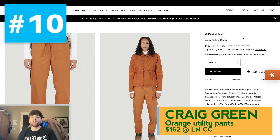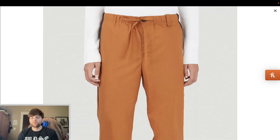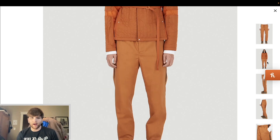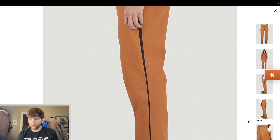Coming in at number 10, we have this pair of — they call them cargo pants, they're just like utility pants from Craig Green. Craig Green, best known for doing these crazy sculptural outdoorsy kind of silhouettes, but really he's got a lot of very wearable, ready-to-wear stuff. There's some really cool details here. I like the cut, I like the fabrication. Nice little drawstring here too, in case you need it. There's also this really interesting side stripe that tapers down going through here.